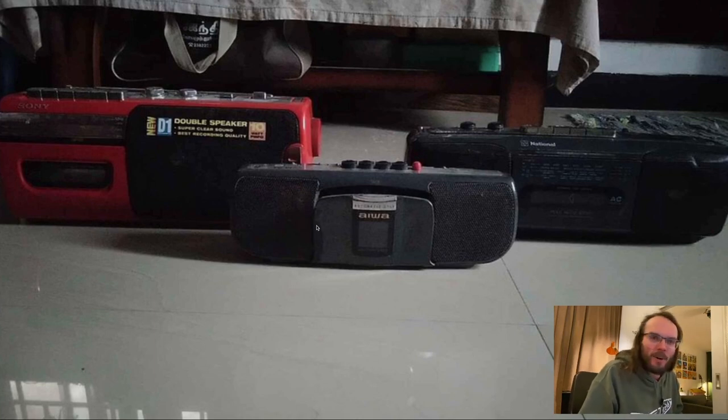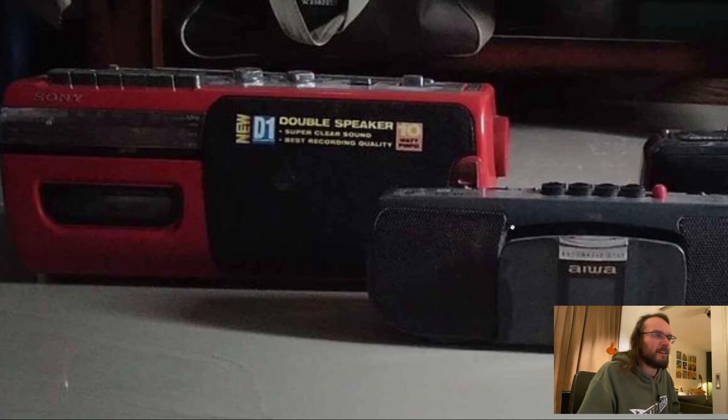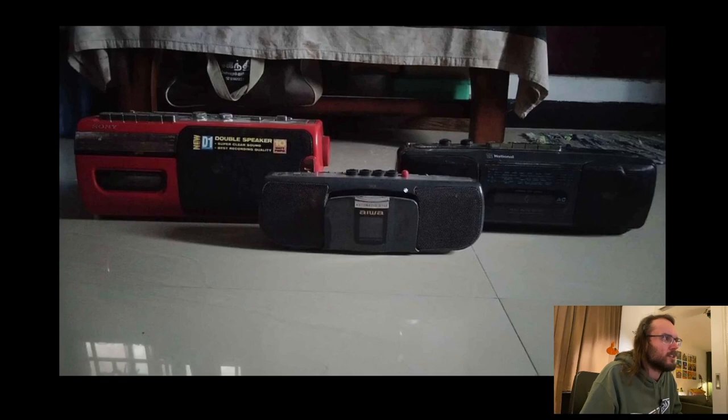Little portable radios. I always have a weak spot for Aiwa — as some of you may know, I'm using an Aiwa ADF-800 as my main deck here. Great deck. I like all three of these — they are small but pretty serious-looking little Aiwas. A little Sony with 'super clear sound and best recording quality' — I bet that's a lie; in the US they'd sue you for saying that. And a National, which is a Matsushita company — so Panasonic, National, and Technics are sort of the same company. Little cassette radios. I'm assuming the National is the best choice, but I really like the little Aiwa.